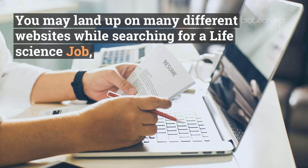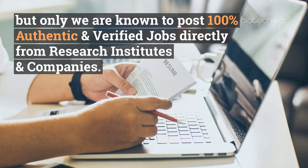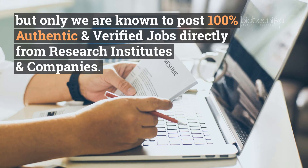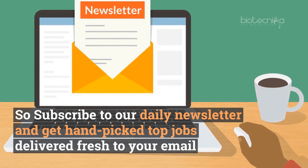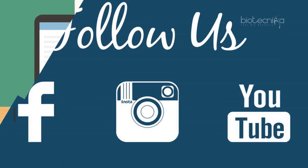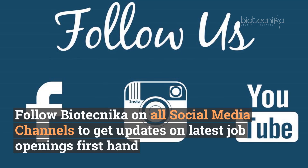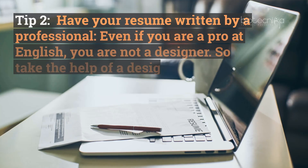You will end up on many different websites while searching for a life science job, but only we are known to post 100% authentic and verified jobs directly from research institutes and companies. So subscribe to our daily newsletter and get hand-picked jobs delivered fresh to your email. Follow Biotechnica on all social media channels to get updates on the latest job openings firsthand.